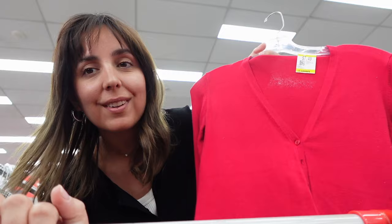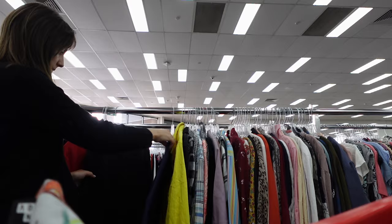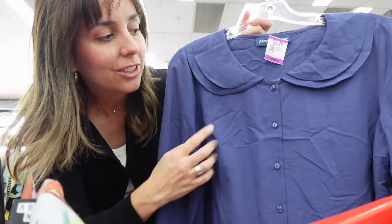This one is in very good condition — no lint or anything. I think I'm going to keep it until the end of my browse and maybe get it because I don't have anything in this color. I really like the color of this next one, but it's 60% polyester so I'm going to leave it, even though the color is lovely.